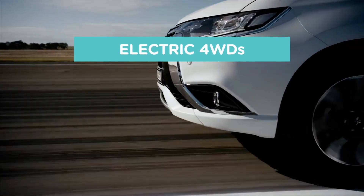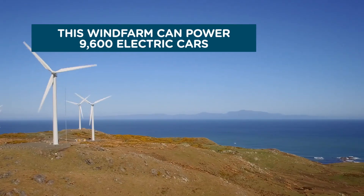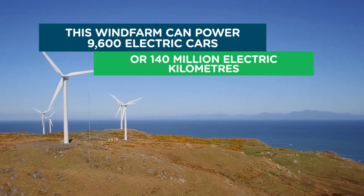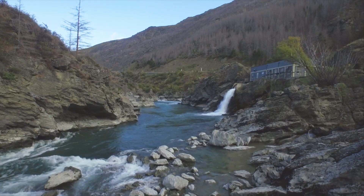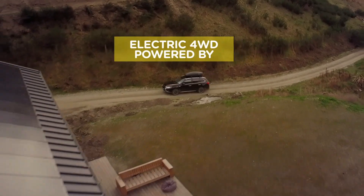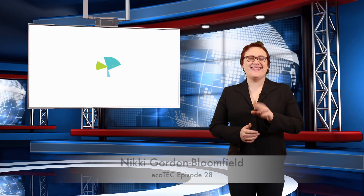This is Ecotricity's Ecotech Roundup show from New Zealand's only carbon-zero certified renewable electricity company. We're one hundred percent Kiwi and fifty percent community-owned. Switch today at ecotricity dot co dot nz.